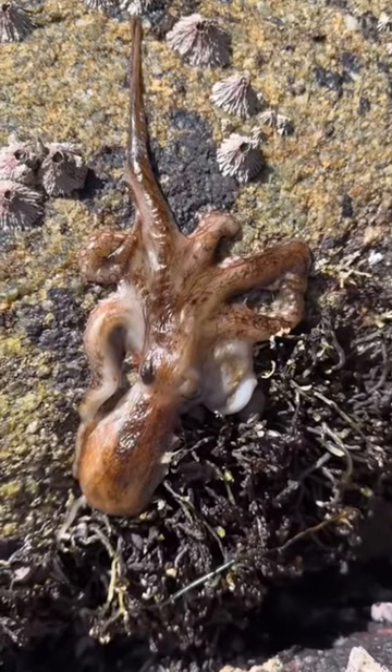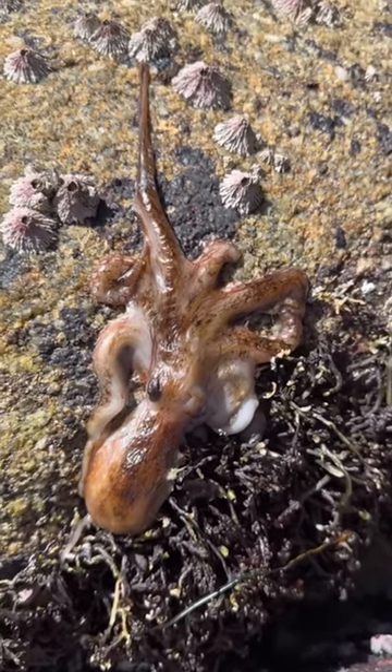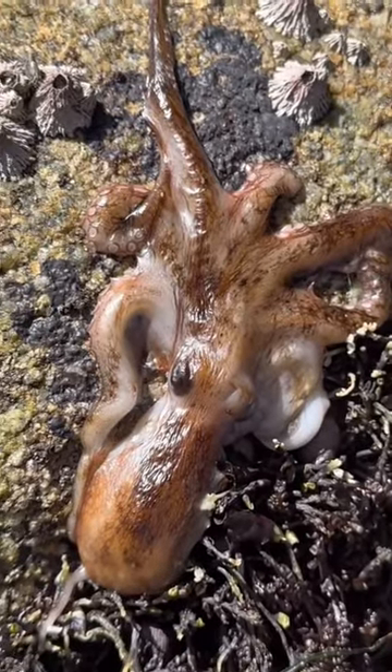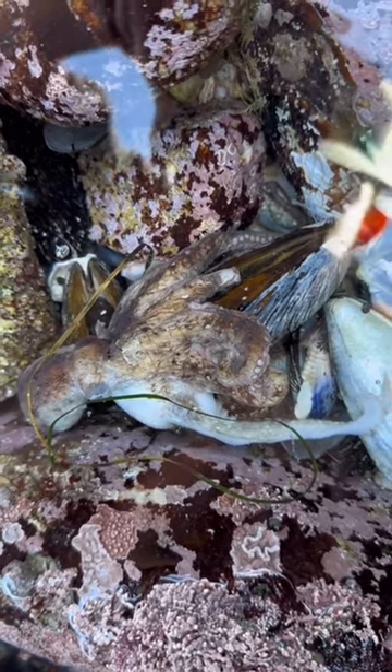And by far the weirdest thing of the whole day was this poor octopus that had dried up on this rock and died trying to escape the low tide. It was pretty unfortunate to see, but also a cool experience. Just in case, I did put it back in a pool of water, but unfortunately this was the end for this octo — but it'll provide food for something else.